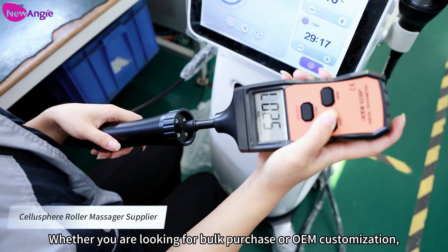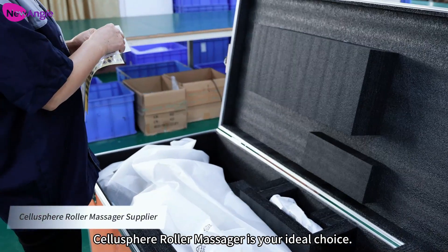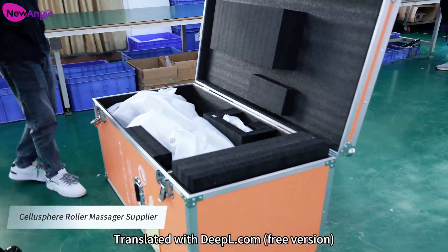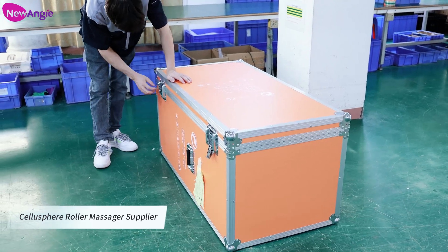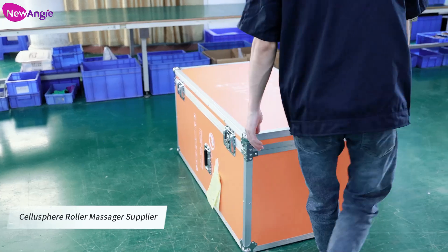Whether you are looking for bulk purchase or OEM customization, Salosphere Roller Massager is your ideal choice. Contact us for more information. Thank you.